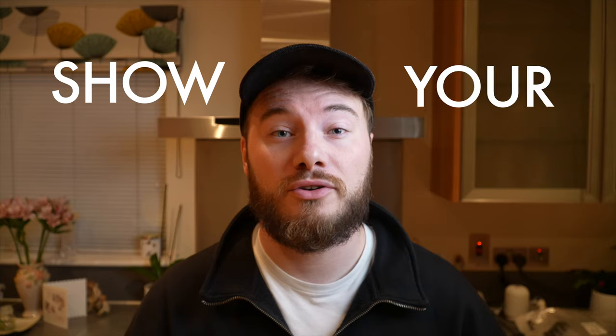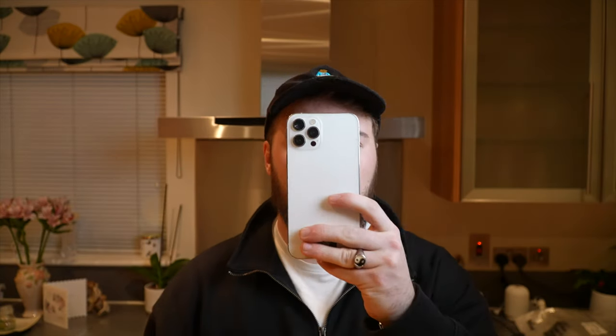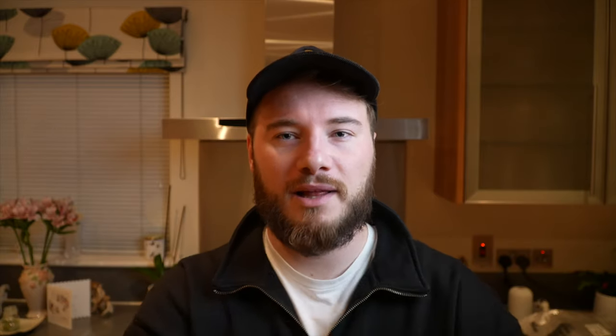Unless you're an identical twin, you're going to have something very unique to you — your face. You don't want to hide it behind your phone in every single picture. The mirror selfie is always a very common one I see. People can't see your face, they don't know what you look like, and it's an immediate swipe left. People want to build up a picture of your face — they don't want to play a guessing game as to whether or not you look good. So why not just let the world see that pretty face of yours.